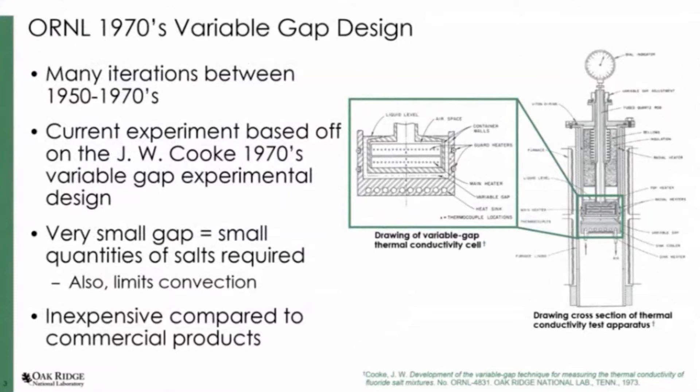NETZSCH makes a nice laser flash system; however, it's $200K and it can take up to a year to acquire. The test apparatus we've developed is about $13K for stainless steel or about $25K for Inconel, and all the supporting materials are a one-time purchase of around $25K also. So you could develop multiple stainless steel apparatuses for different salt compositions — dedicating one per salt or separating fuel salt from non-fuel salt — versus having one laser flash system for all your salts.